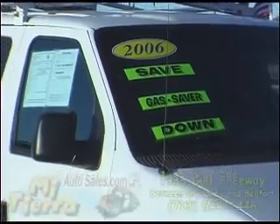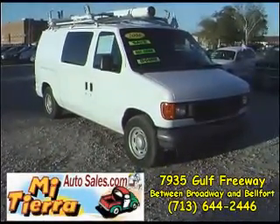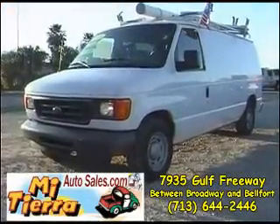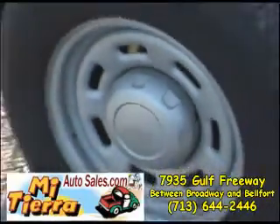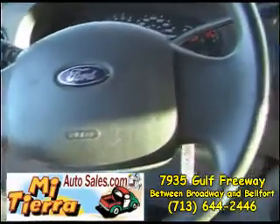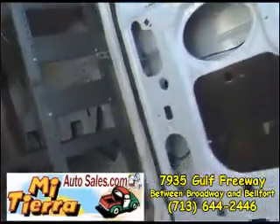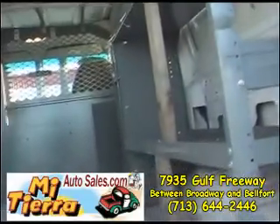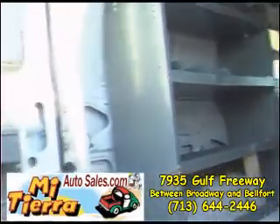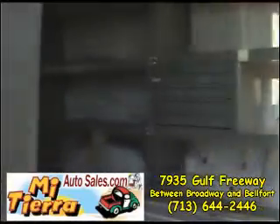Mi Tierra Autoceros on 45 South between Broadway and Belford proudly presents this beautiful 2006 Ford van. It is an E150 and it features a smooth running engine. There is also a very spacious area in the back.